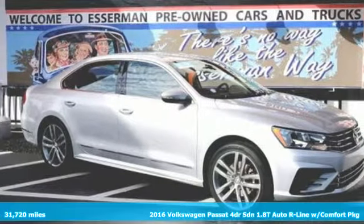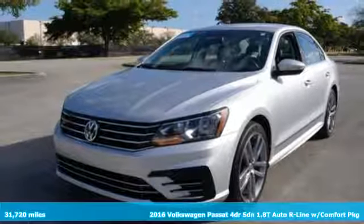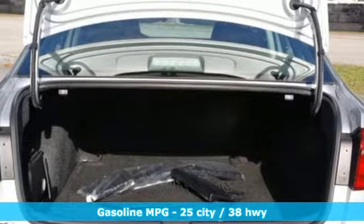Here's a certified 2016 Volkswagen Passat. Family time picks up a few more fans in this Passat. It boasts an impressive list of features like these.